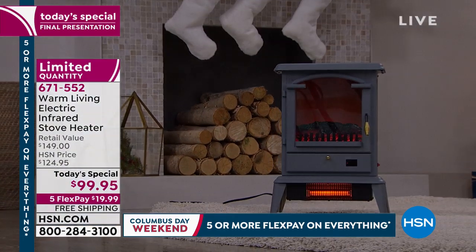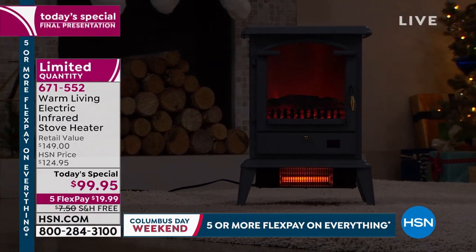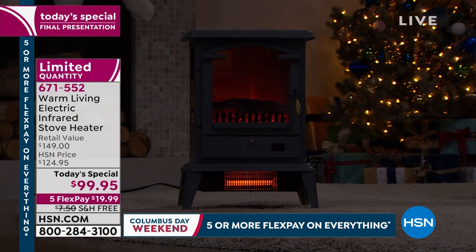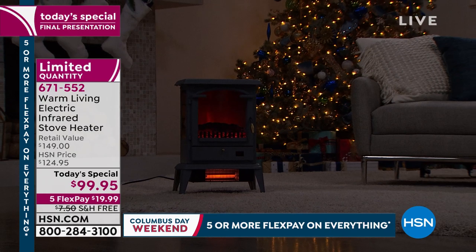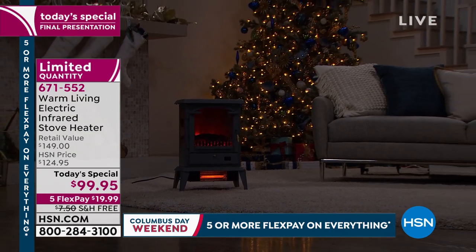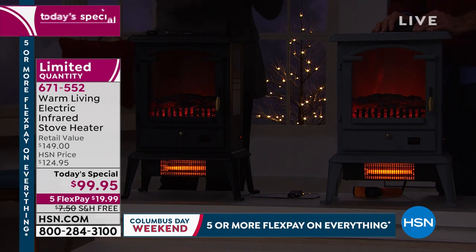Rather than living through what's forecast to be an extremely cold winter — not sleeping well, too cold, piling on extra blankets — this is an affordable way to get a beautiful piece of furniture that will heat your home, your living room, your bedroom quickly, effectively, and economically.